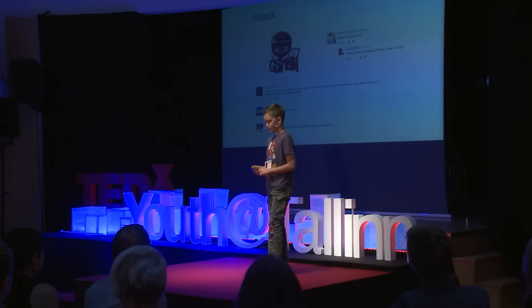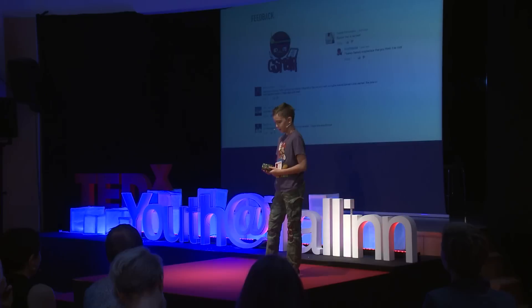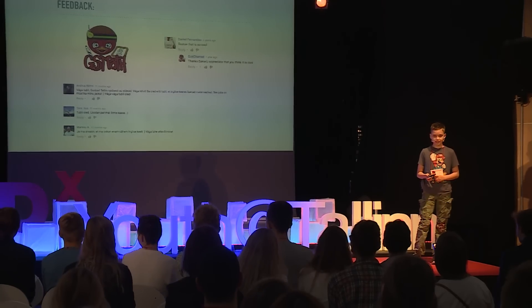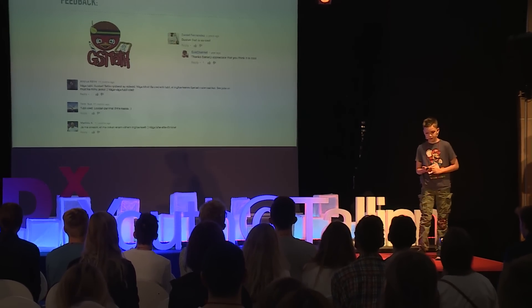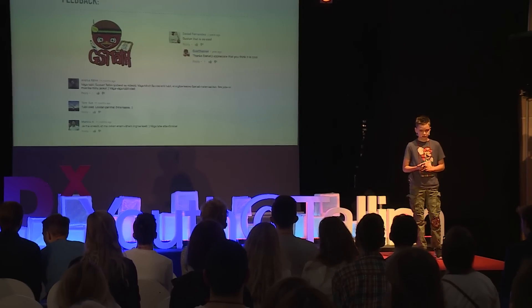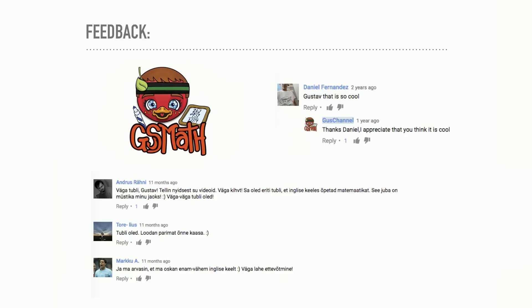As you can see, that was a little bit worse than some of my newer videos. You might have heard in the beginning I said 'Kids Math' — that was the original name for the channel. I changed it because one, Kids Math was already taken, and two, I just wanted to make it Gus Math because it's me, Gustav, talking about the channel.